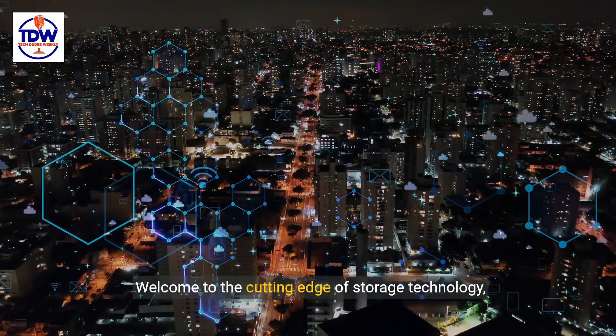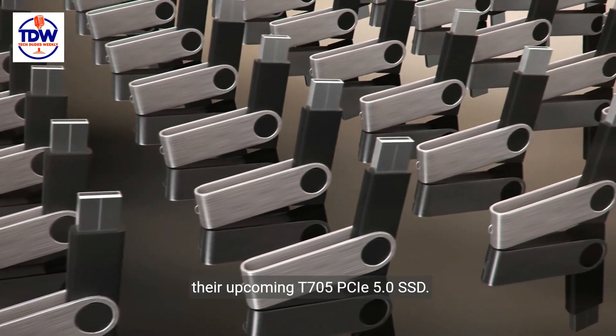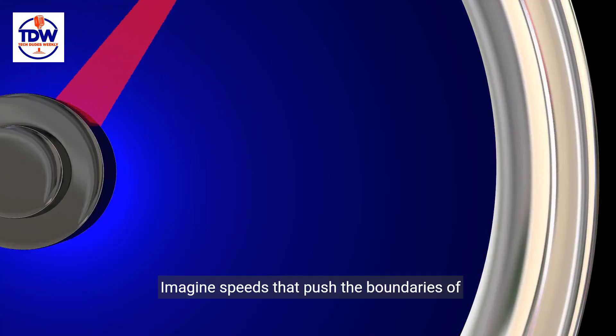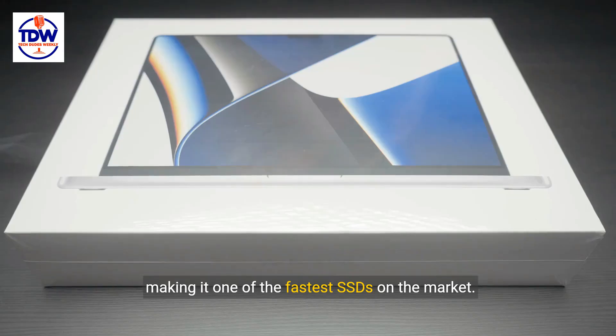Welcome to the cutting edge of storage technology, where Crucial is once again setting the pace with their upcoming T705 PCIe 5.0 SSD. Imagine speeds that push the boundaries of possibility — up to 14.5 gigabytes per second — making it one of the fastest SSDs on the market.